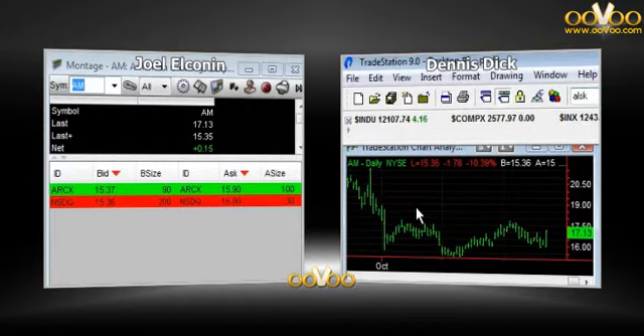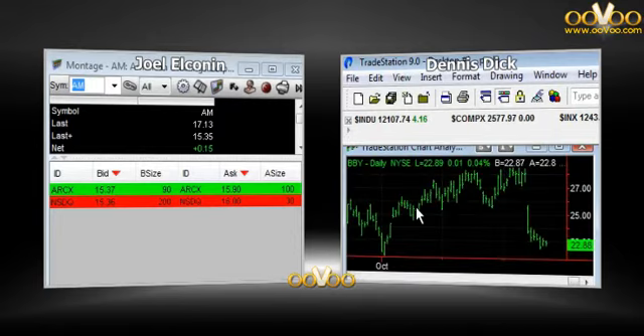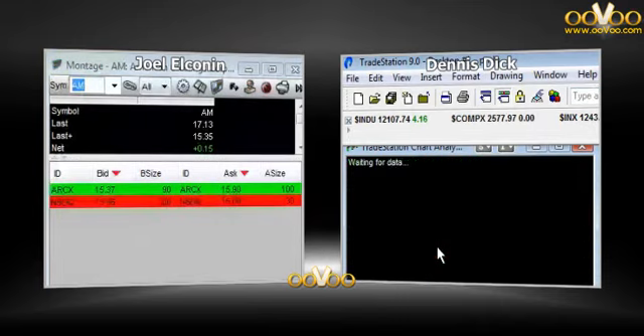Bed Bath & Beyond, BBBY, reported after the bell last night. Not good earnings either. Stock is trading down pretty significantly today — $58.75 after closing at $61.43. Last month's low was just below $58. So if that area doesn't hold, the stock starts to open up again. Maybe you get a bounce off that initial $58.